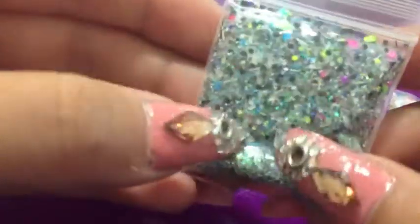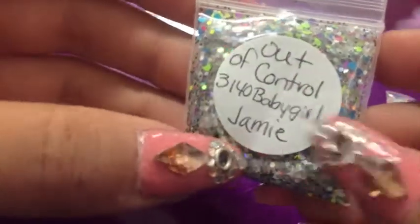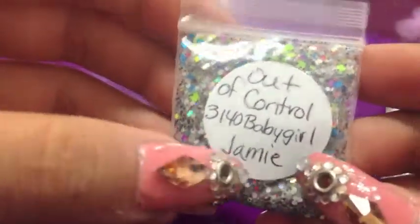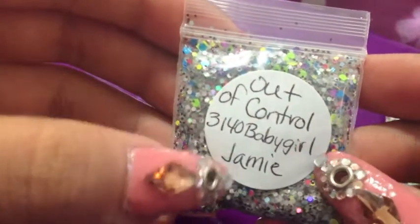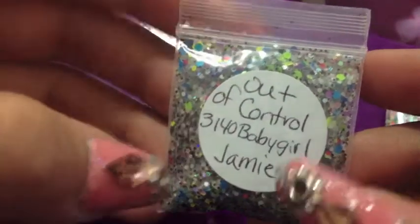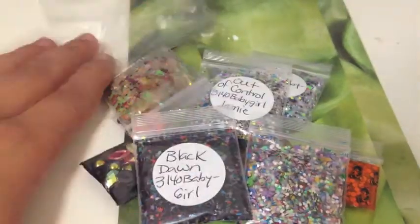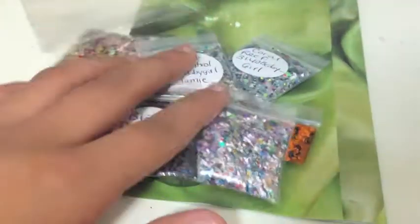Then Black Dawn — that one's really pretty too. Coral Reef, and lucky last, Out of Control. Thank you very much — I loved everything that I got, thanks heaps!